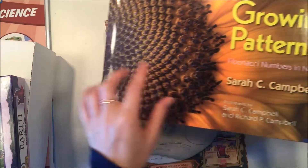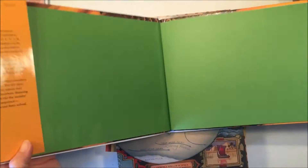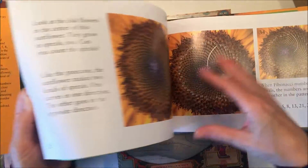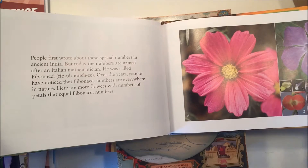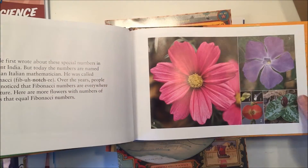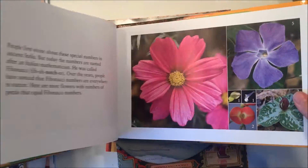This one I thought was really cool — it's called 'Growing Patterns' and it introduces math into a nature unit. It has pictures of different things you'd find in nature, like pine cones and flowers, and then it goes through and explains the math behind it. I think this kind of book is going to be great for our unit, so we have a little bit of language arts and then a little bit of math.